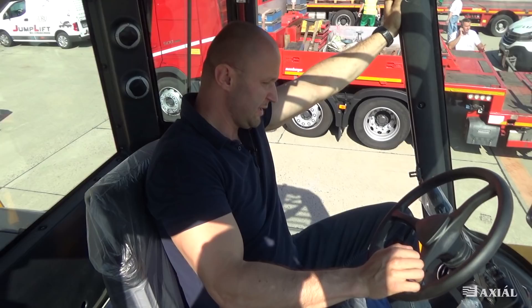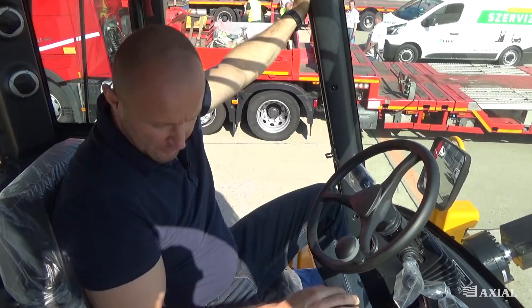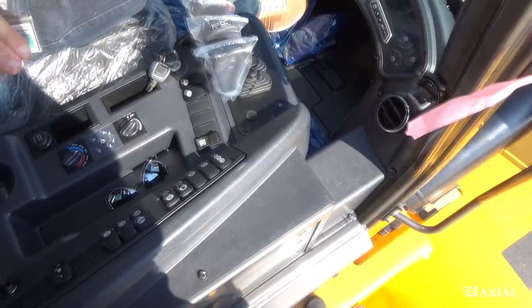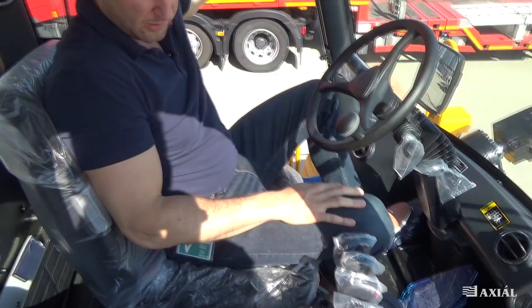Már az ember kedvet kapna itt Ferihegyen, hogy kimenjen a kifutóra, úgyhogy nagyon vissza kell fognunk magunkat, hogy Tomival ne ugorjunk neki a kifutópályának. A beltér egyébként hatalmas, tágas, 8 végbeömlő nyílással, szóval mindenhonnan lehet kapni a levegőt. Ekkora üvegfelületnél, most is 28 fok van, és a beton tolja a meleget, mégis kellemes hőmérsékletet tud varázsolni a kabinban.